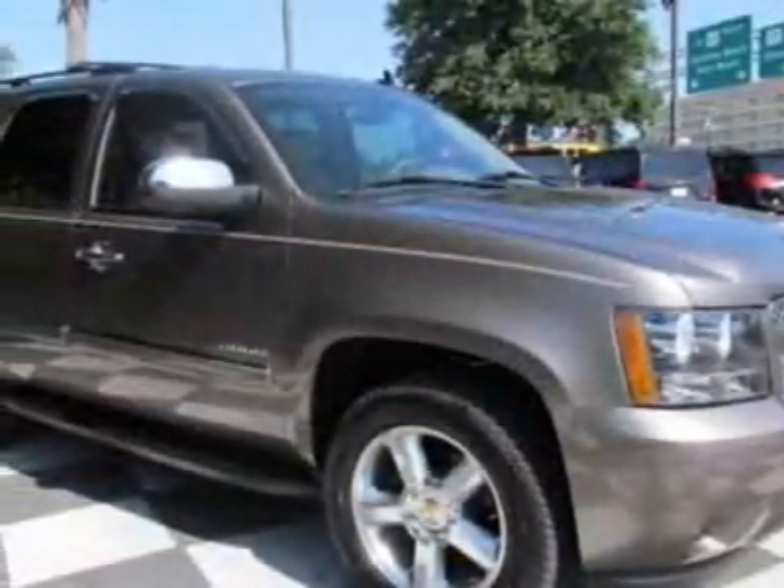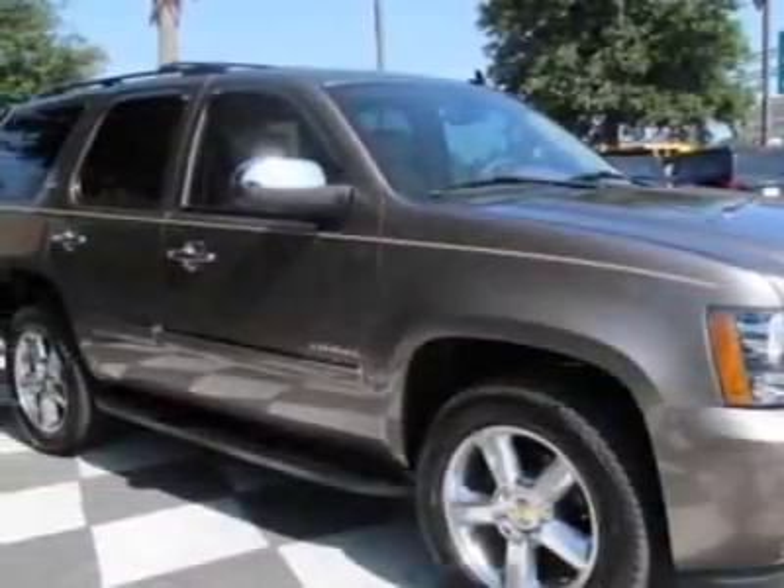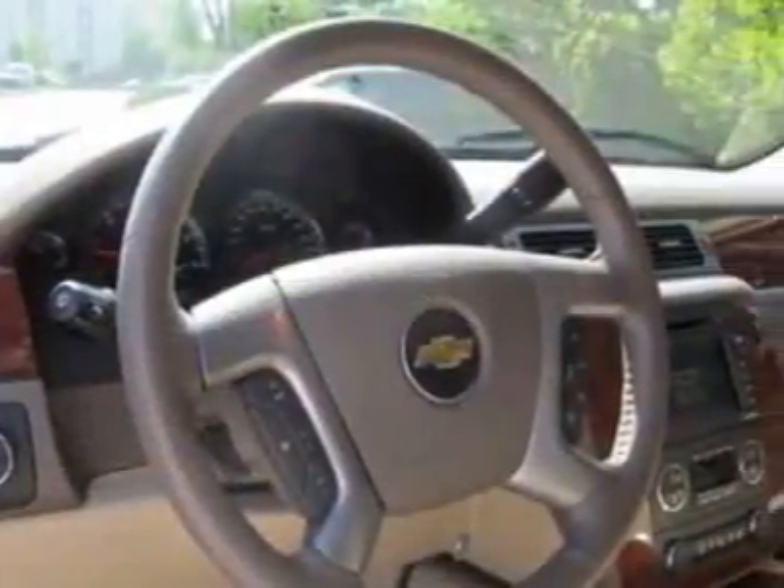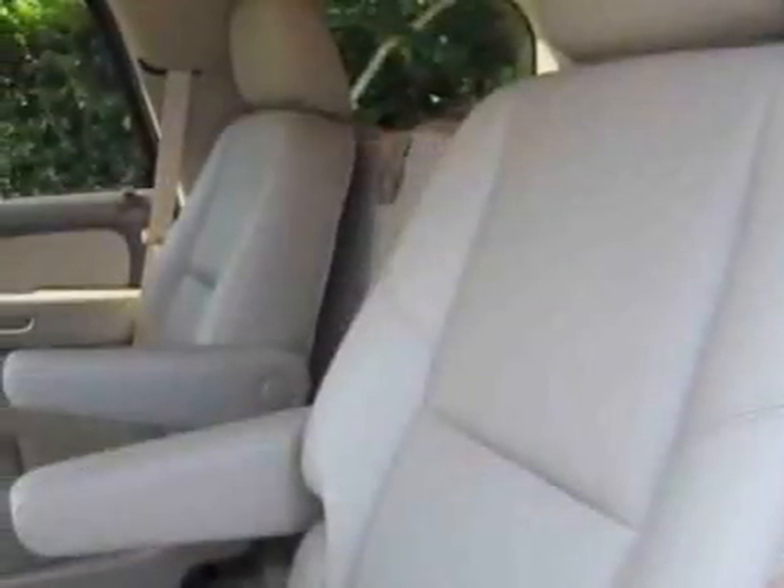This vehicle gets an estimated 15 miles per gallon in the city and an estimated 21 on the highway. This Tahoe boasts a 5.3-liter engine and has a 6-speed automatic transmission. Additional options for this vehicle include a sunroof.